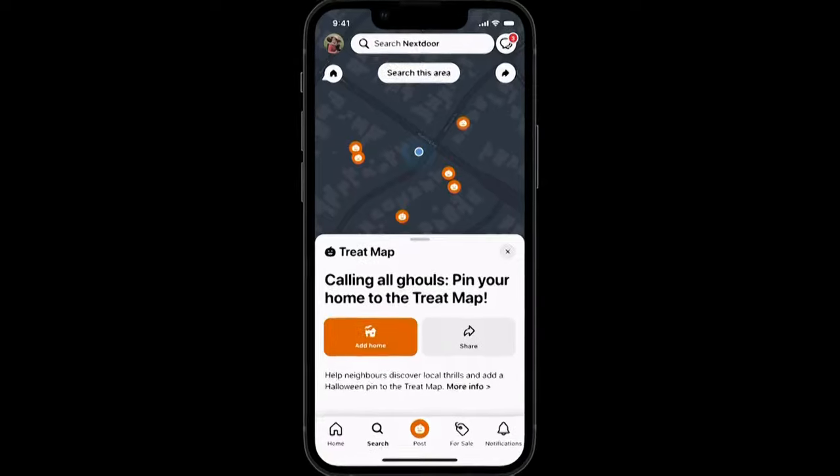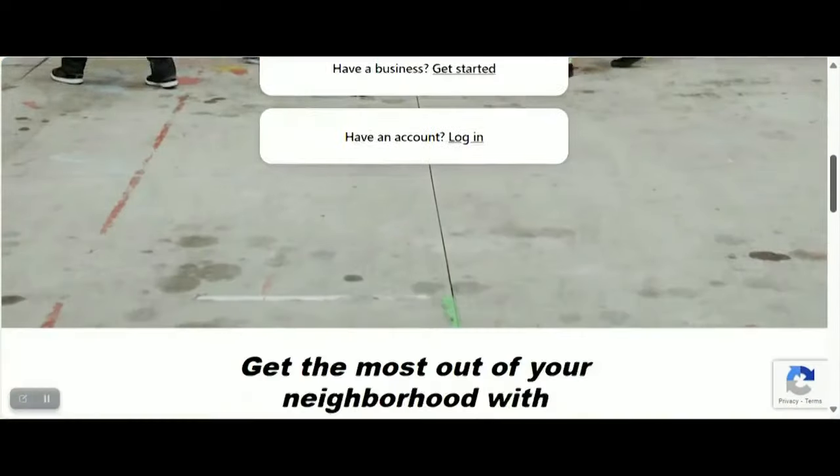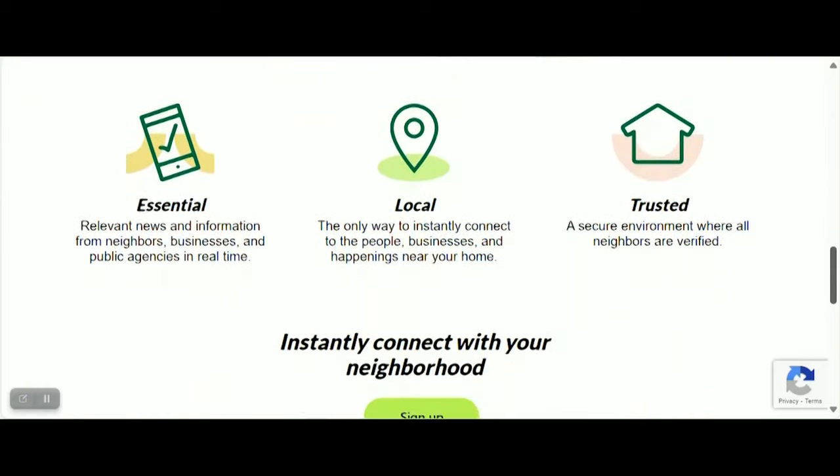We're in one in three households in the greater Toronto area, but available all around the country and growing really quickly. And aside from Halloween, Christopher Doyle says the Next Door Canada app is good to find neighbourhood bargains on certain items and learn about upcoming community events.